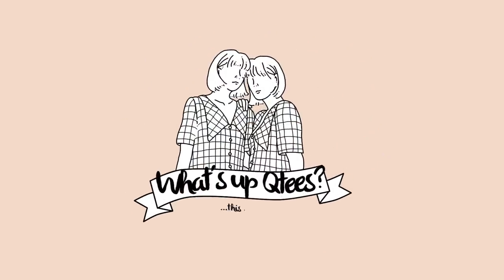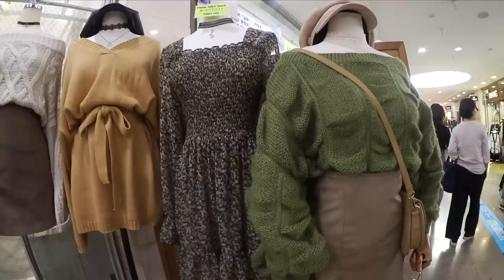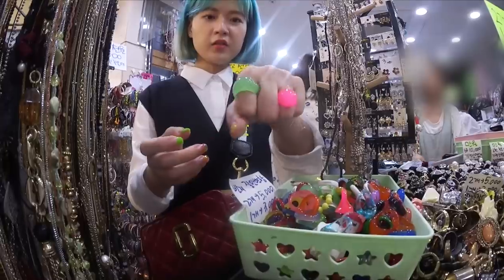What's up, cuties? This is your favorite crunches. What's up, cuties? Hello, hello, hello. So welcome to our channel.